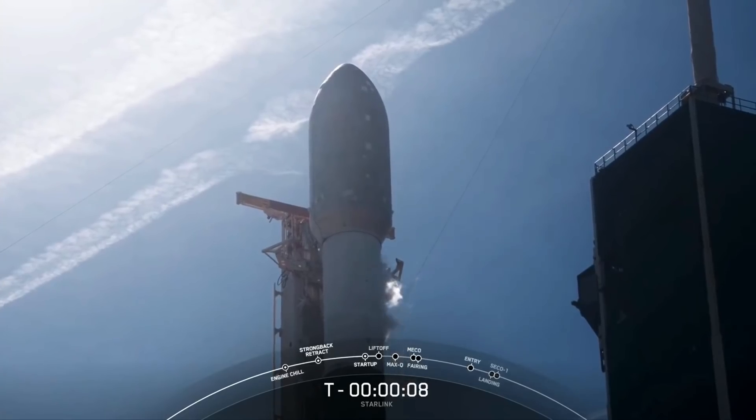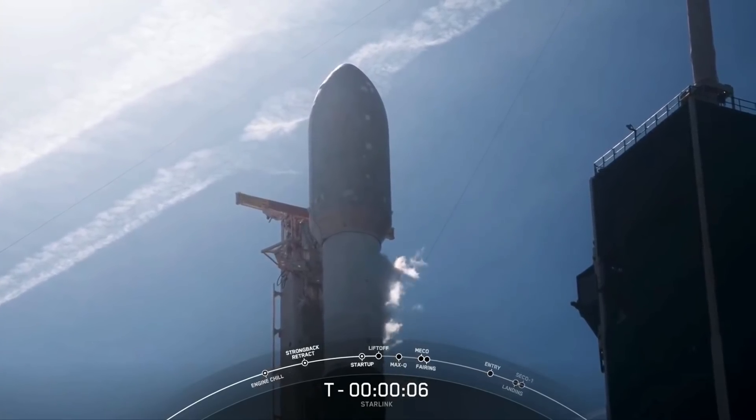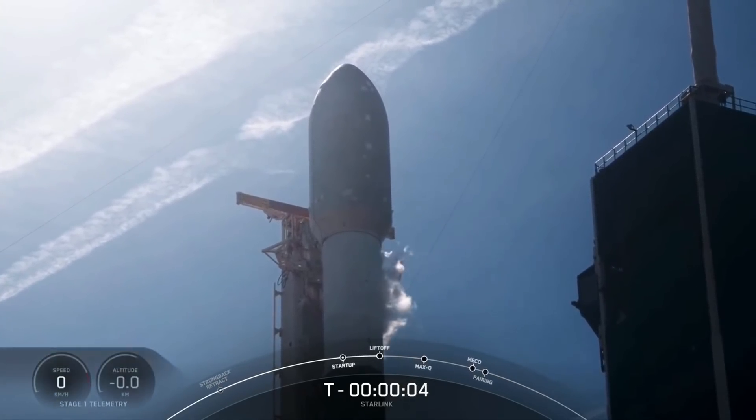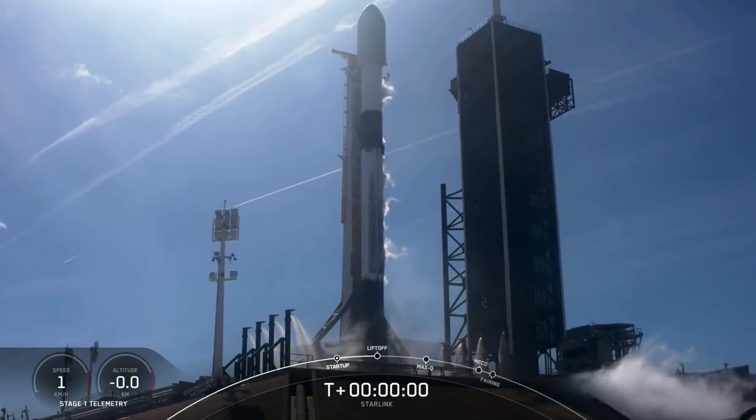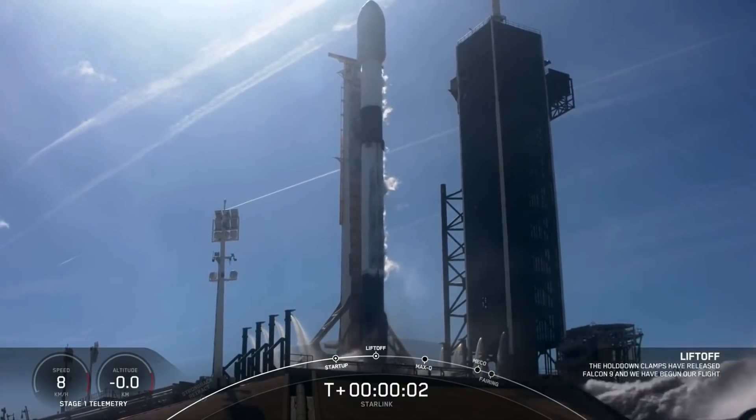Minus 10, 9, 8, 7, 6, 5, 4, 3, 2, 1, liftoff. Starlink 4-7.